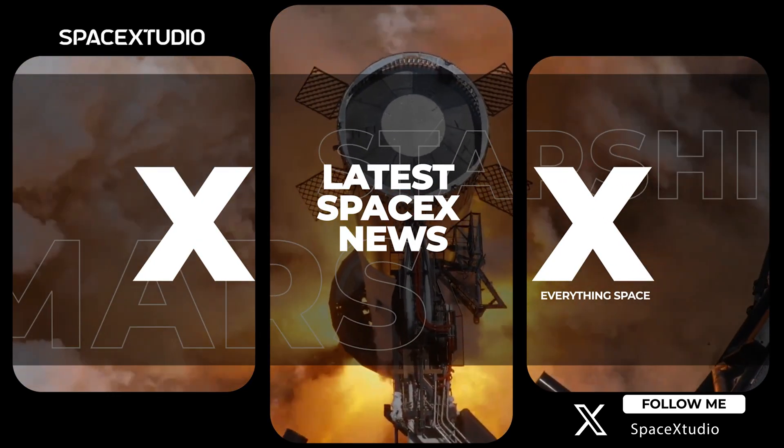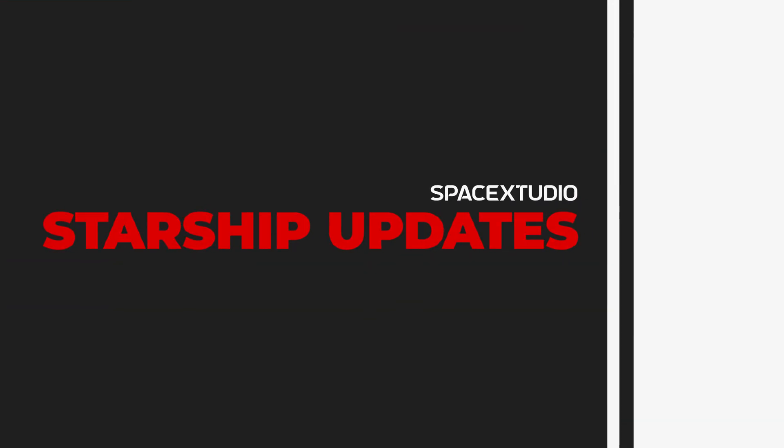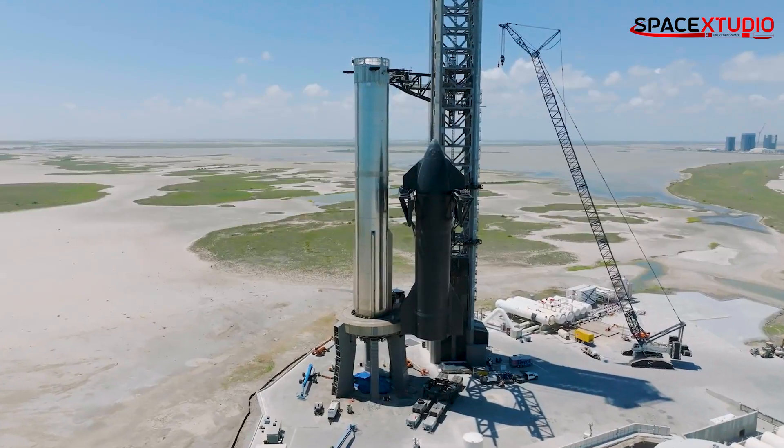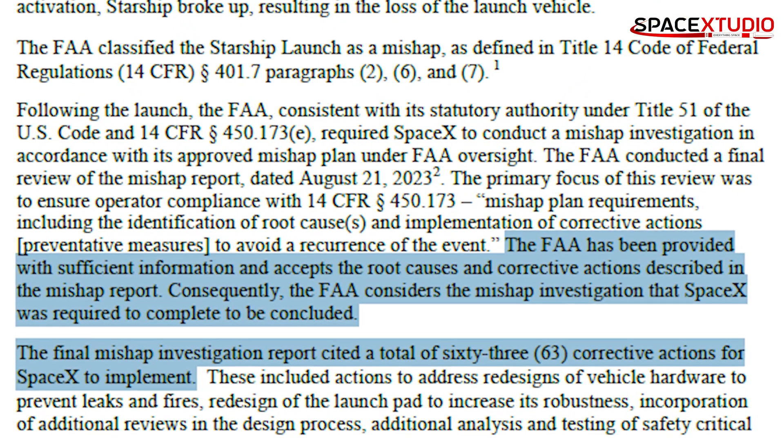Hey guys, welcome back to another exciting SpaceX update video. SpaceX appears to be all set for its next Starship flight. Those 63 corrective actions outlined in the FAA's statement might be among the thousand changes SpaceX has applied.